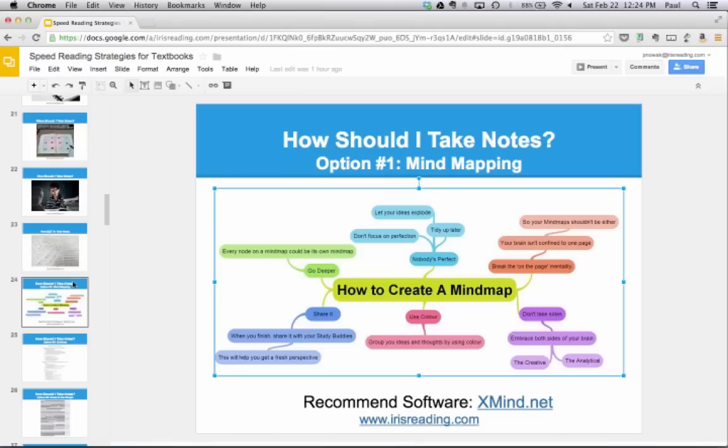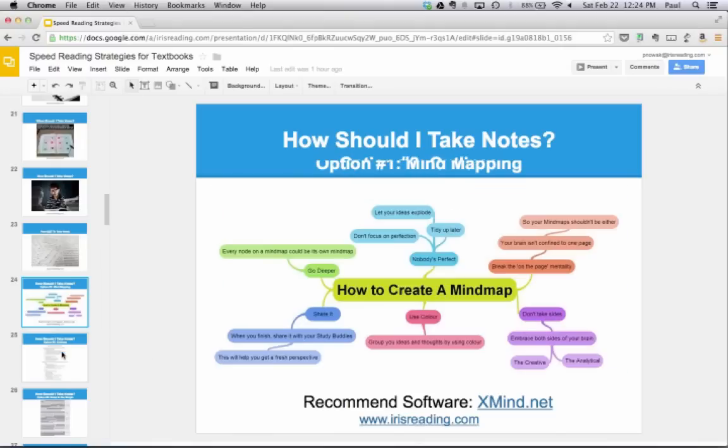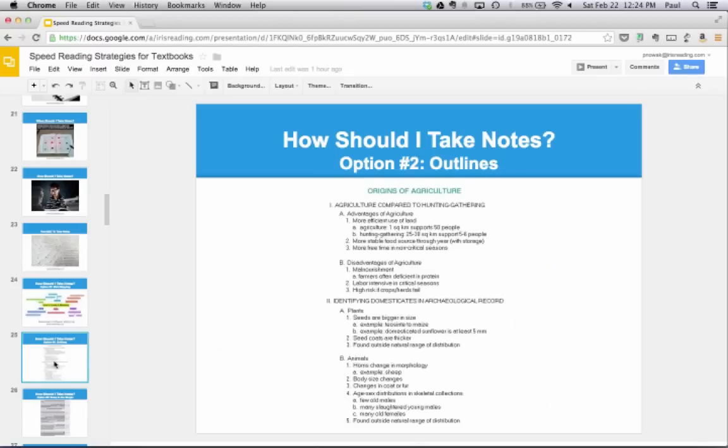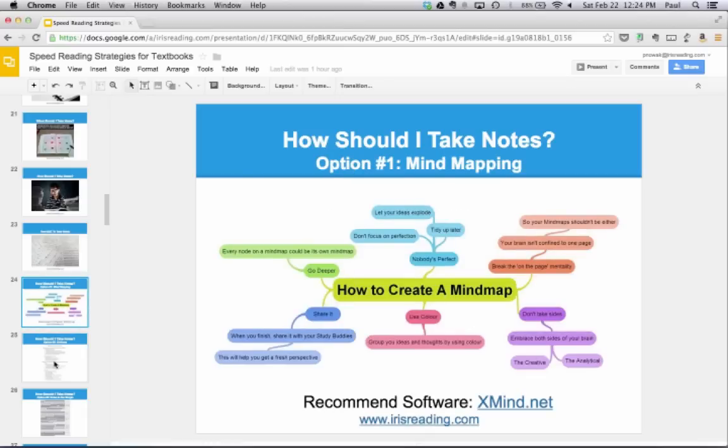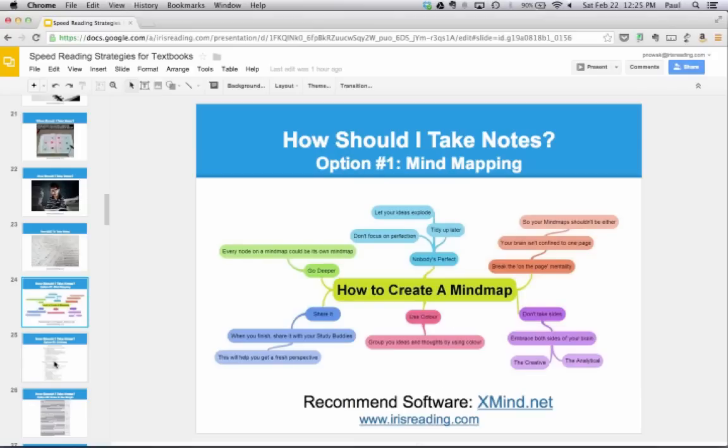The same goes for other subjects like law — there's constitutional law, labor law, intellectual property law — not in any particular order. But when things do have a certain order, outlines are better. If things don't need to be in a certain order, mind mapping is a better option. Use outlines for sequential information like history; use mind maps for nonlinear information.